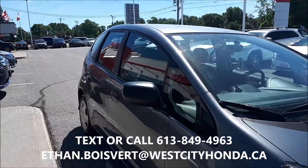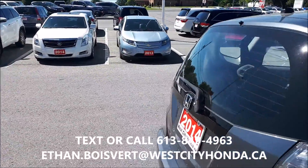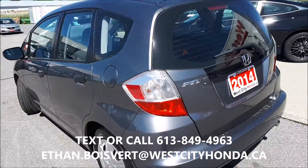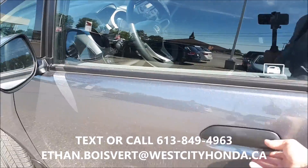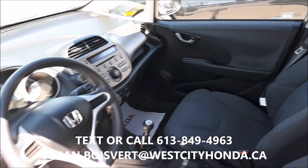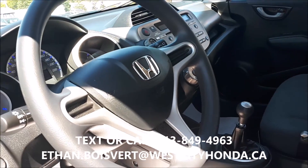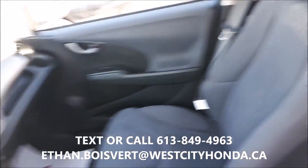It's got the grey exterior, grey fabric interior. Nice little hatchback, 5-speed manual, steel wheels. Very basic, good commuter car. Less than 40,000 kilometers on this, and cosmetically in very good shape.